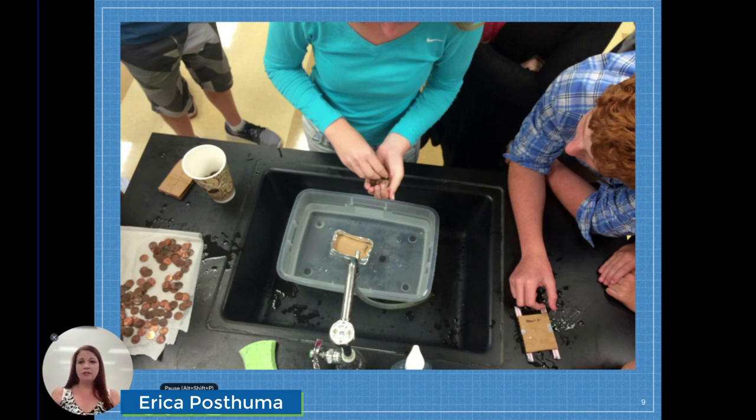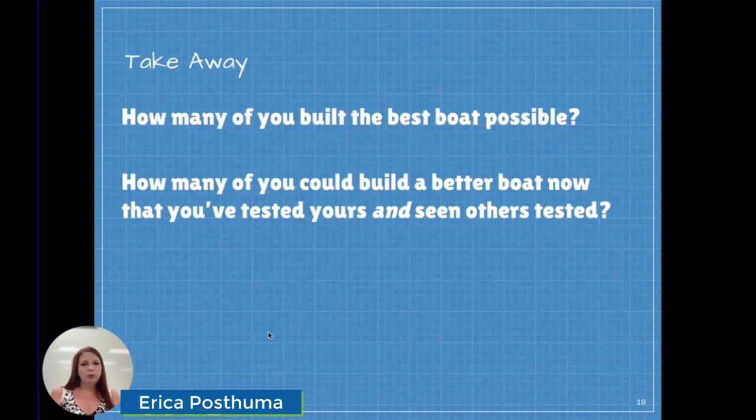At the end of the activity, after all the whiteboards have been presented and the winners have been declared, I will ask the question: how many of you built the best boat possible? And no one raises their hand. Even the group that was declared the winner is pretty sure they're going to be able to build a better boat. So then I'll ask, how many of you could build a better boat now that you've tested yours and seen other people test their boats? And everyone in the class will raise their hand.